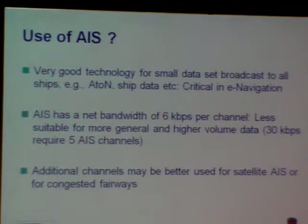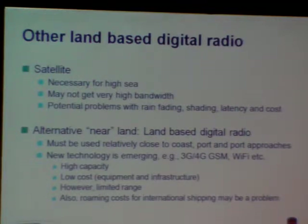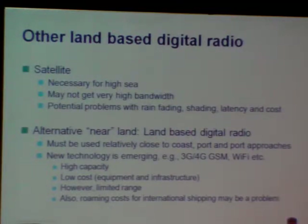As Rolf and Markus pointed out earlier this morning, there are a lot of things that can and should be done with AIS. We should also look at other land-based digital radio options. The most obvious alternatives are what is available to all of us — cell phones and new generation mobile networks, Wi-Fi, and similar technologies.